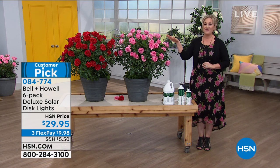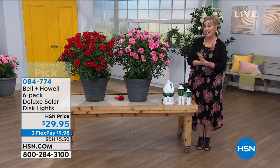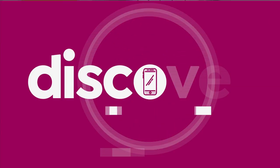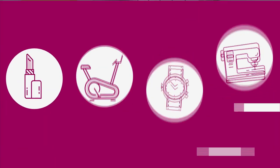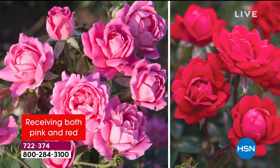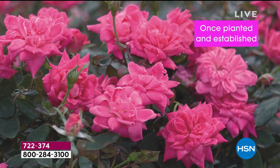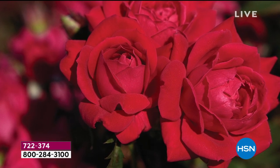Everything at HSN is coming up roses for our very best value of the day. We're going to jump into a full presentation right now. Over 17,000 of you said yes, please ship to my house beautiful roses — knockout roses. What are knockout roses? They are the number one landscape rose in the country.